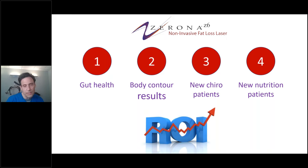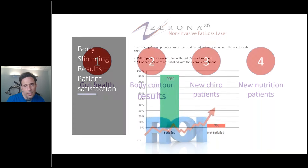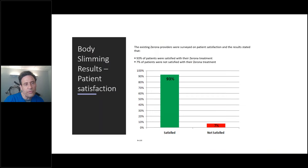Looking at body slimming results and patient satisfaction: this was supplied with 130 people from Arconia. Existing Zerona providers were surveyed on patient satisfaction, and the results stated that 93% of patients were satisfied with their Zerona treatment. My own office is at about 96%. When you're with these numbers, you're not losing anybody — you're gaining a community.